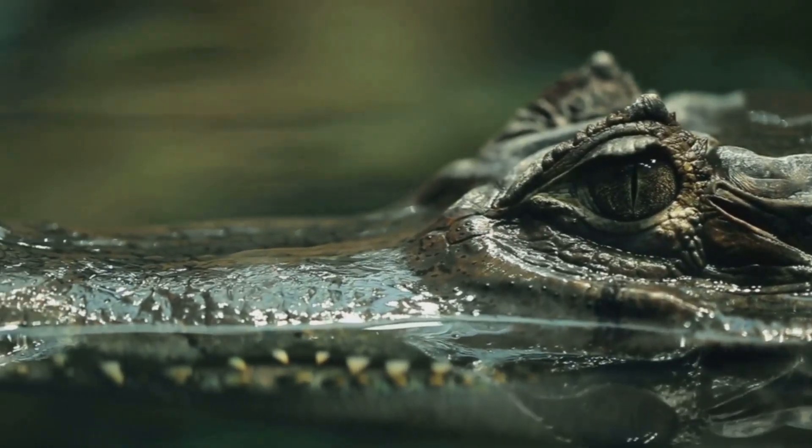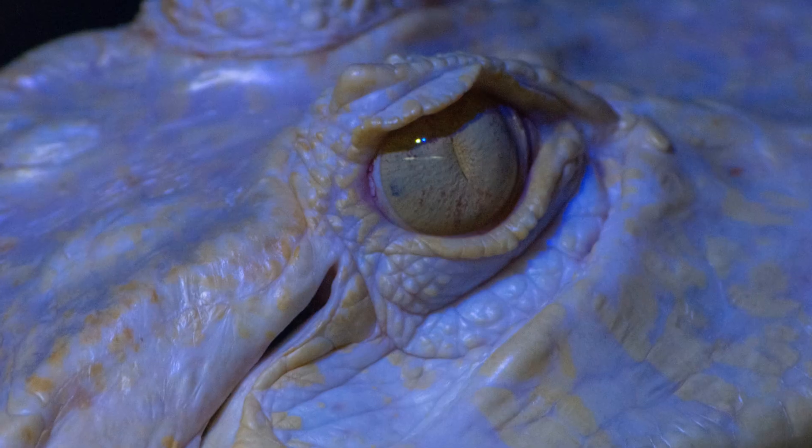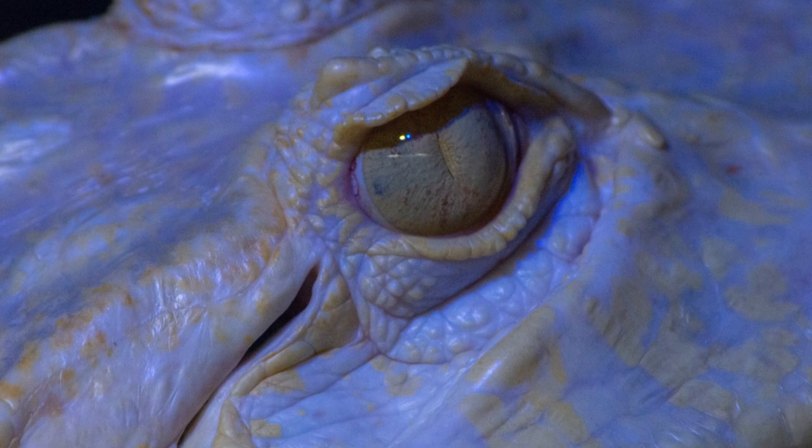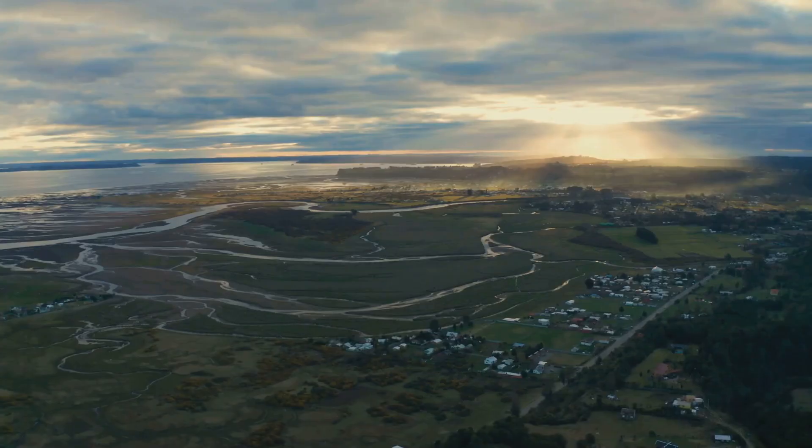They look almost identical — powerful jaws, armored skin, and that chilling stare. But here's the twist: not all toothy reptiles are the same. So what's the real difference between an alligator and a crocodile?